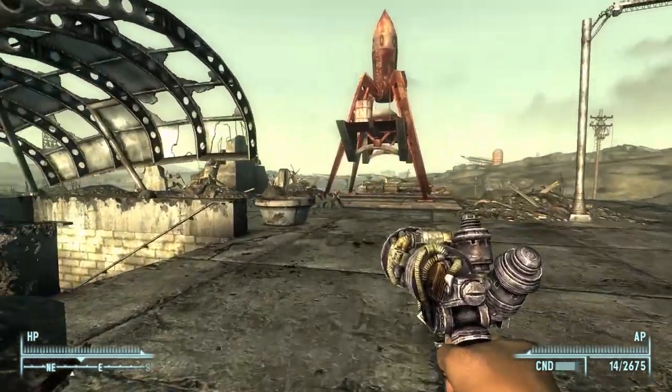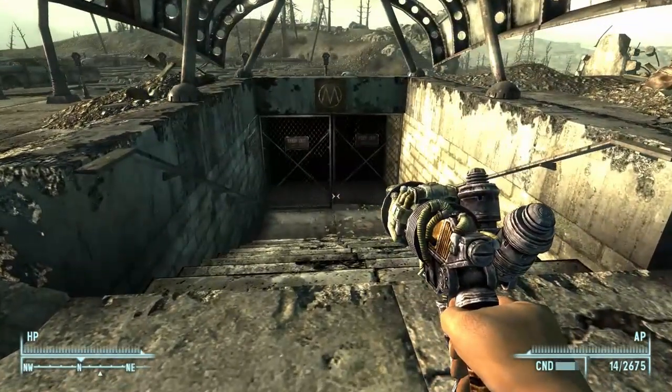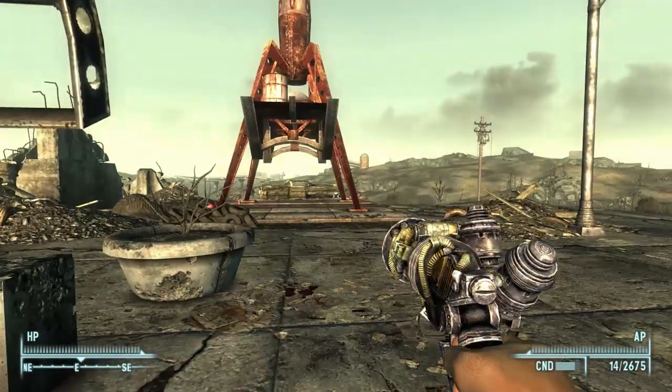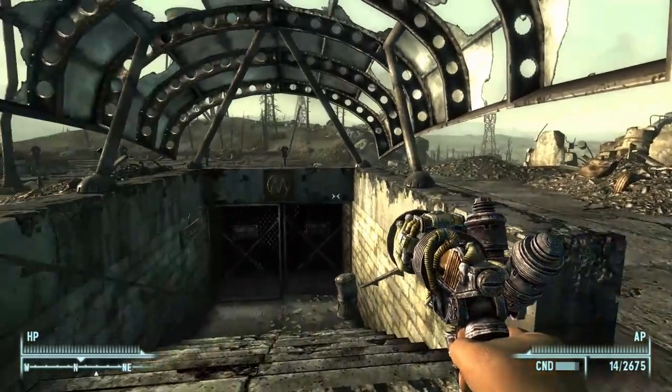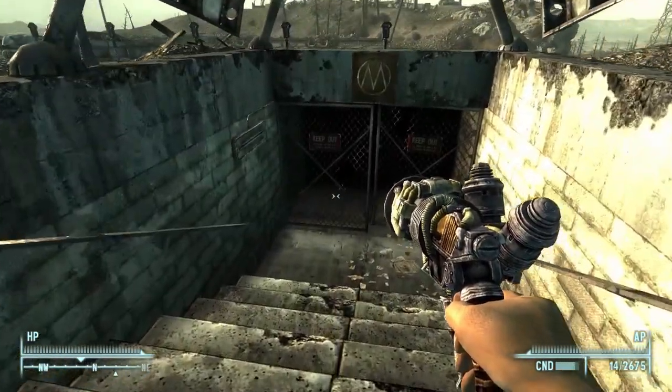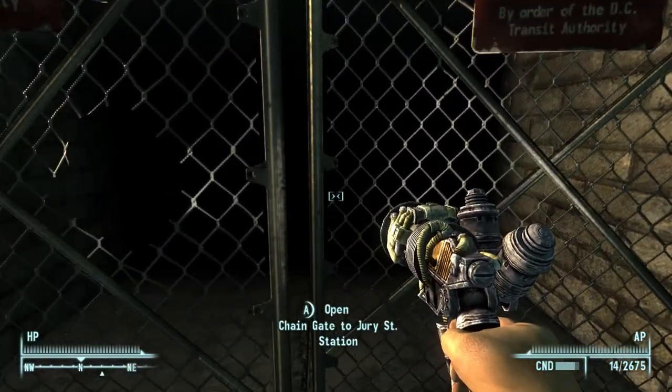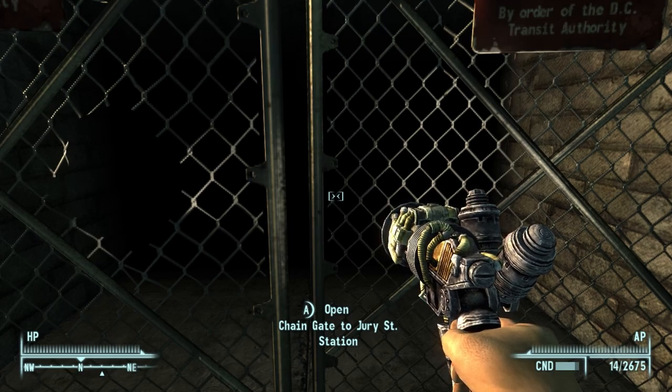Alright, now there was also Drury Street Metro Station, which I thought I had explored before, but maybe not, because I heard tell that there's something going on in here, and it didn't sound like anything I remembered, so let's go check it out.